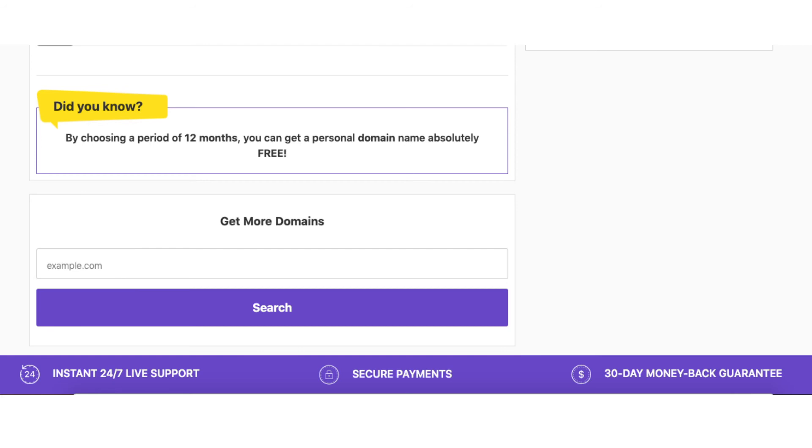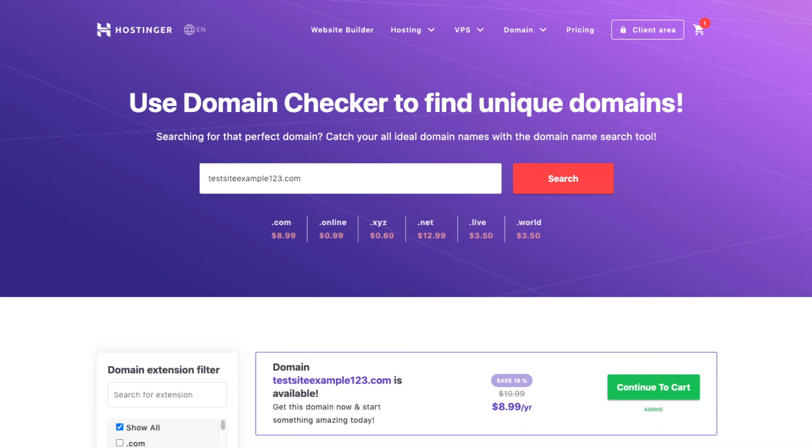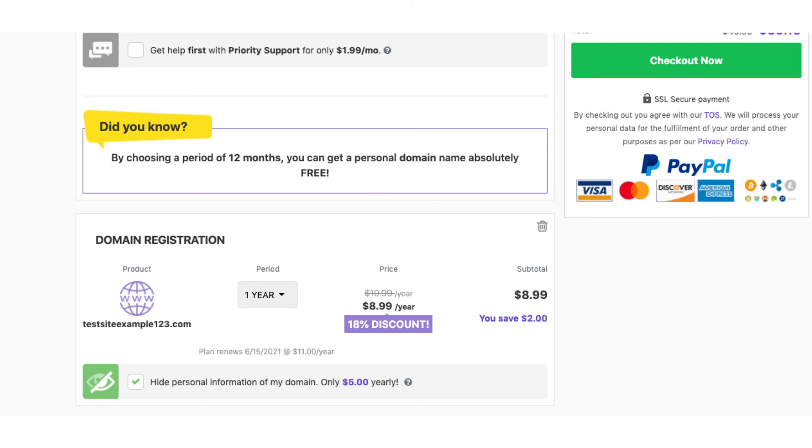Once you search for your domain you'll be brought to a results page. Add the domain to your cart and click the continue to cart button. You can choose to hide your personal information on your domain. I do recommend this add-on as it'll show Hostinger's default contact information instead of having your personal information public where telemarketers can email and call you. Completely up to you though.